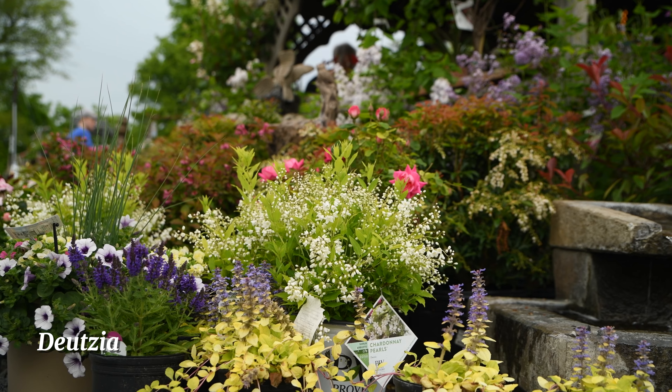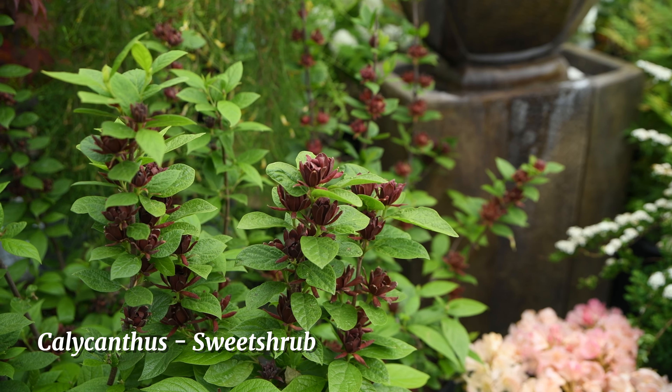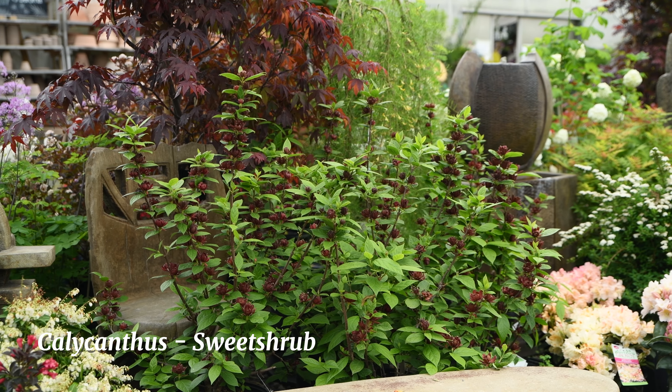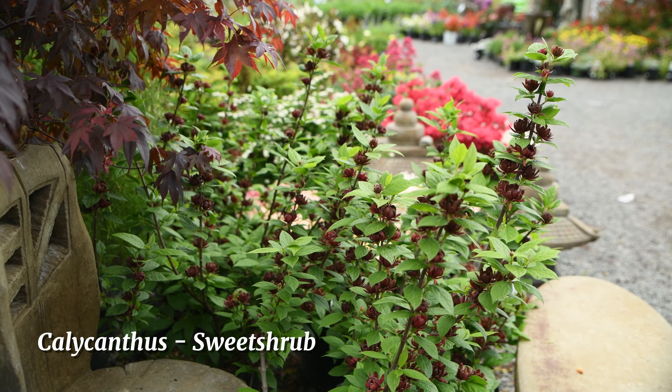This is calycanthus, also known as sweetshrub. It's a great native shrub — very versatile, with really fragrant blossoms. It does well in both sun and shade and tends to bloom late in the spring, usually around June.